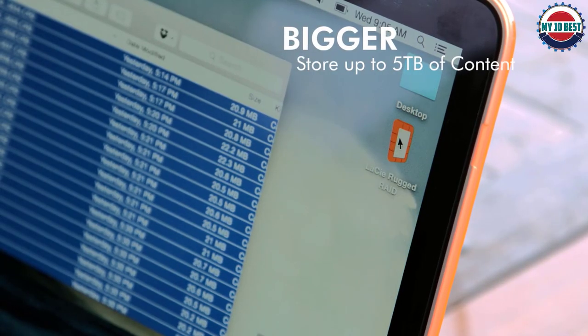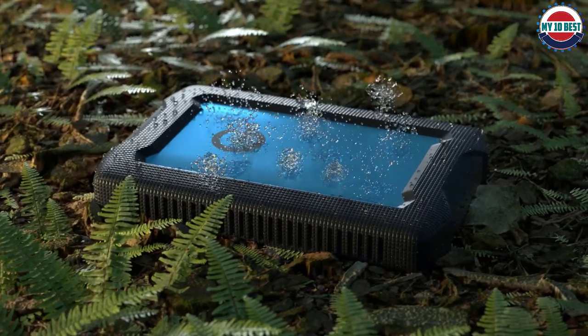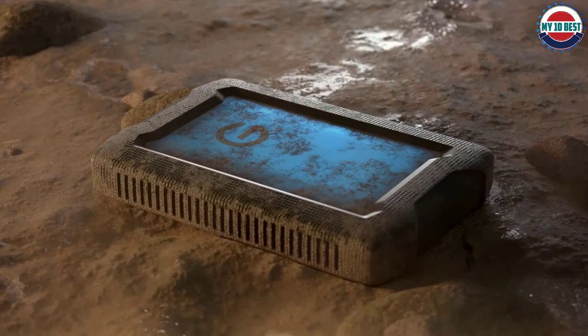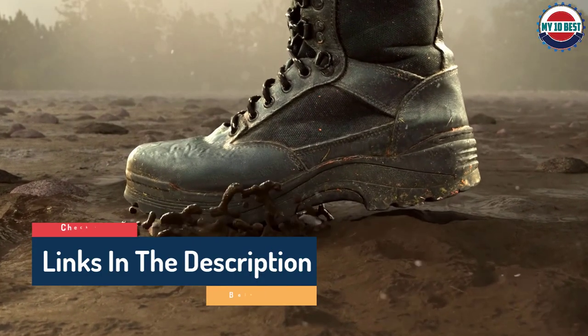Hello guys, today in this video we are going to help you find out the best external hard drives on the market. I made this list based on my personal opinion and tried to list them based on their quality, durability, customer reviews, and more. If you want to see their price and find out more information about them, you can check the links in the description below.